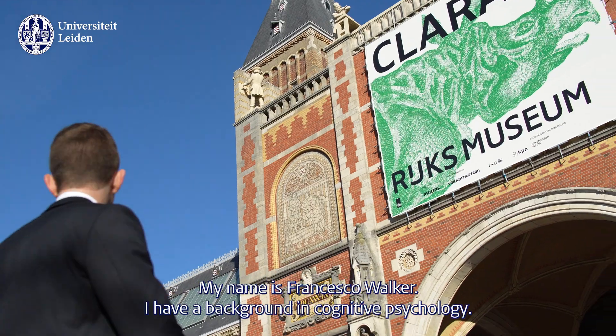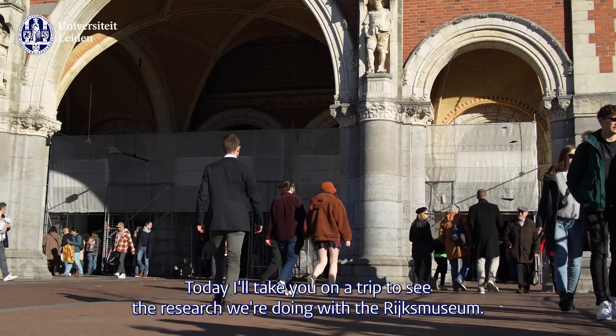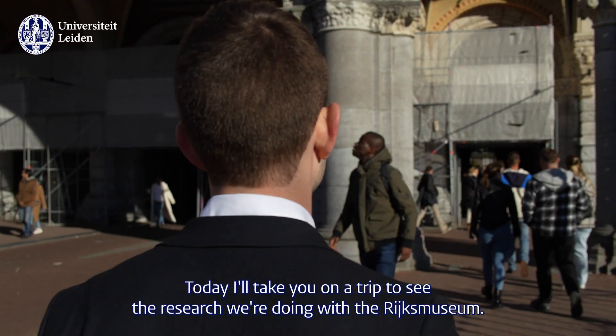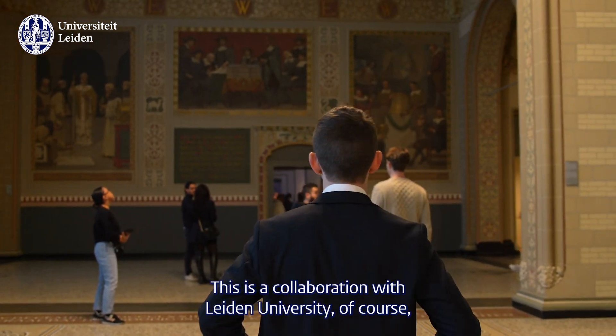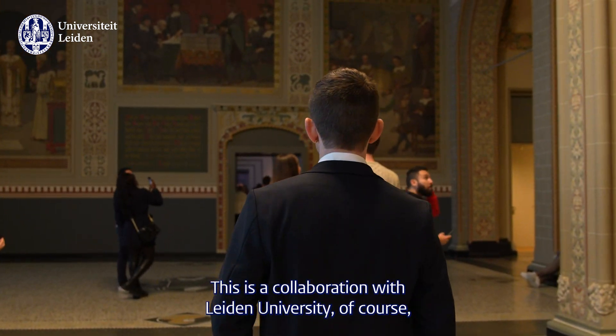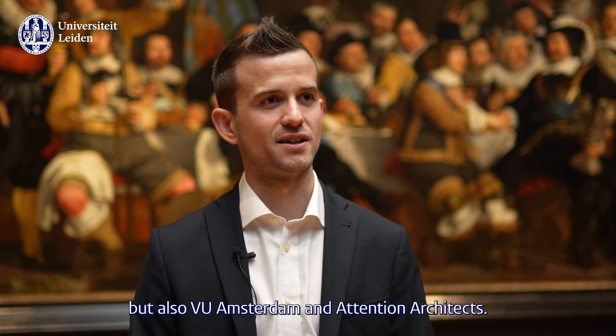My name is Francesco Walker. I have a background in cognitive psychology. Today I'll take you along in this trip, this research that we're doing together with the Rijksmuseum. This is a collaboration together with Leiden University, but also through Amsterdam and Attention Architects.